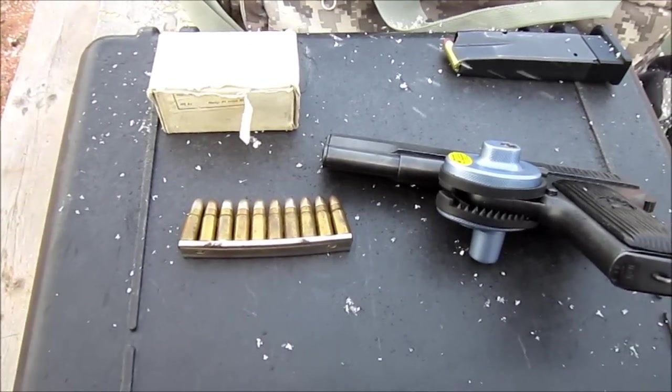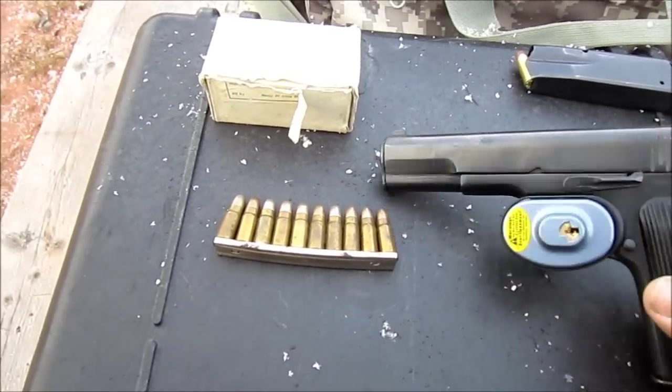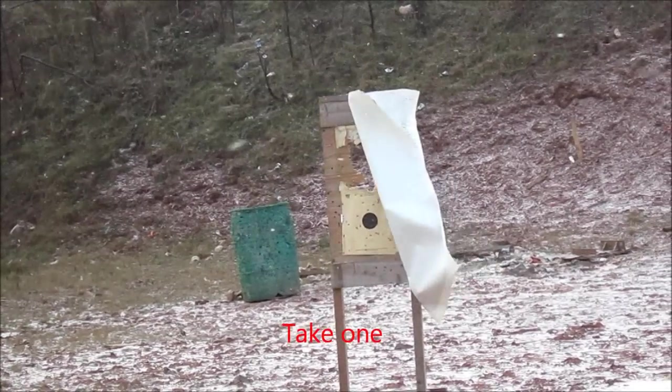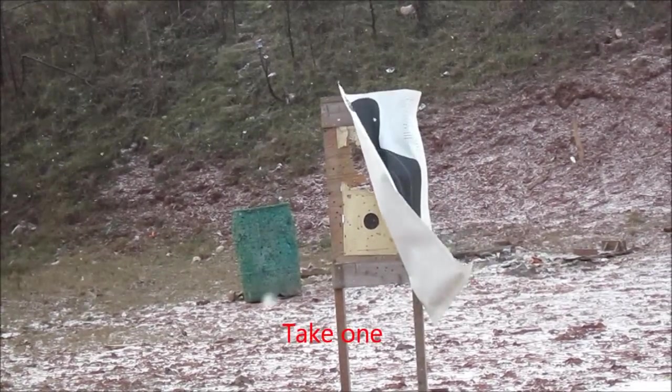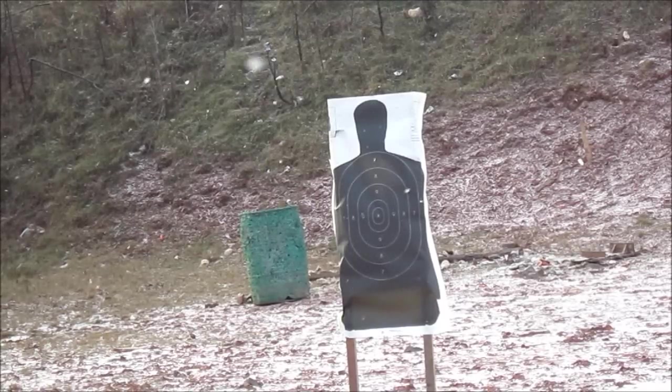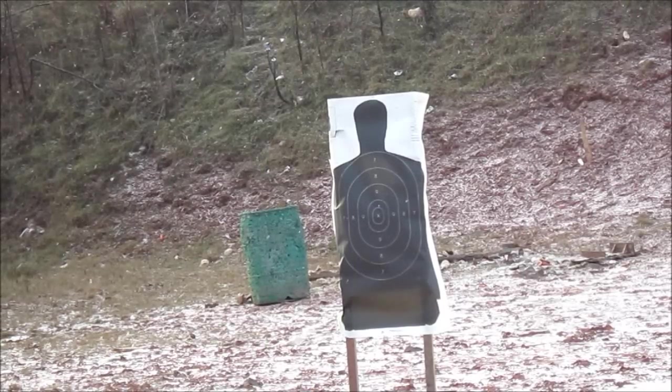As you can see there's some snow, so this could make for a very festive video. Here we go — this is the 7.62x25 in the Tokarev.